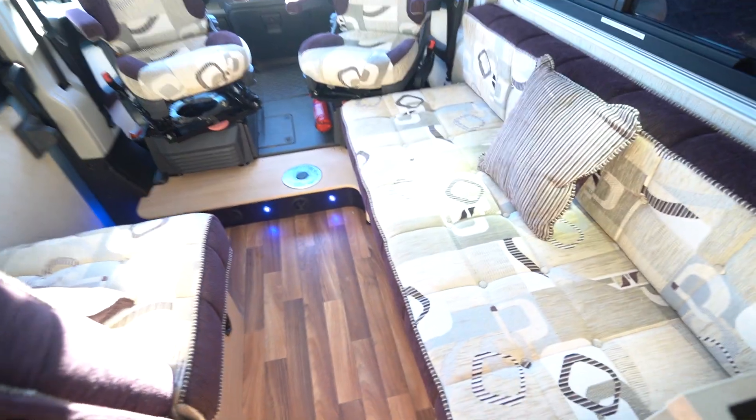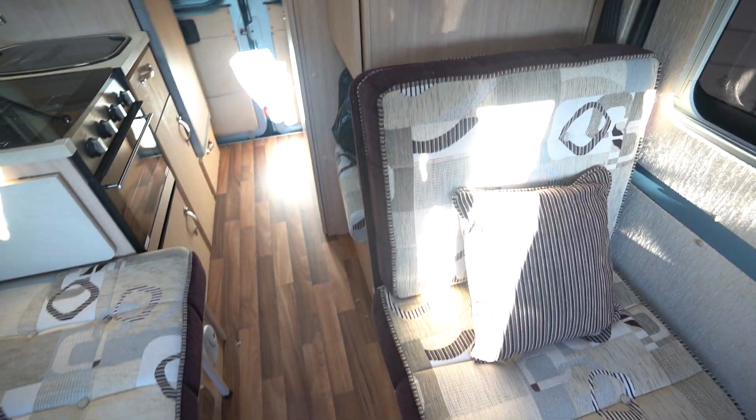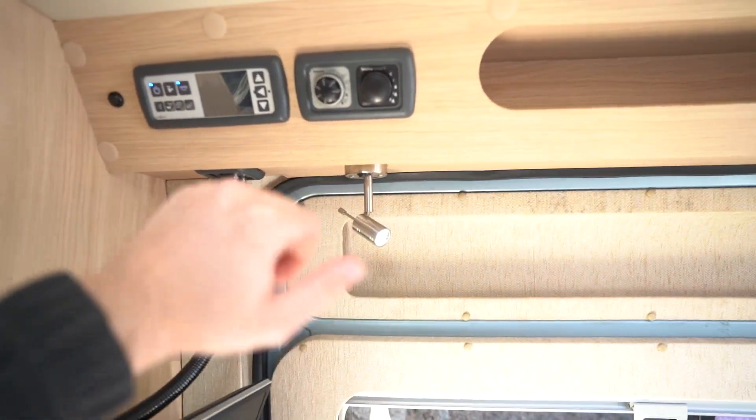Into the main lounge then, you've got a side-facing settee and then a seat opposite which is also a travel seat with an additional seat belt. This all slides down and makes into a double bed. You've got a flat screen TV here as well, Truma heating controls, and your digital control panel.